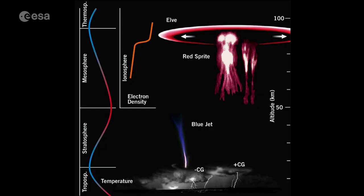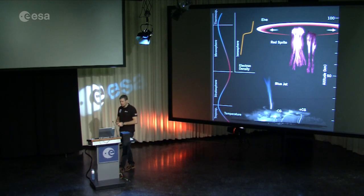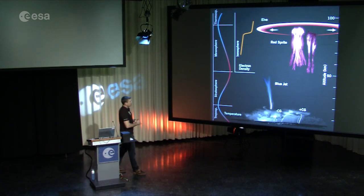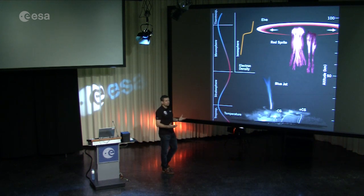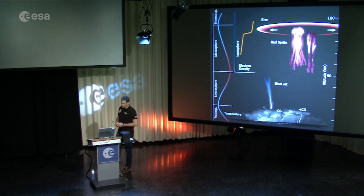We don't know very much about it. We don't know how often these lightning phenomena occur, or under what conditions, or what effect they have on our atmosphere. But the purpose of Thor during my mission was simply to try to take some pictures or video of some of these lightning phenomena.